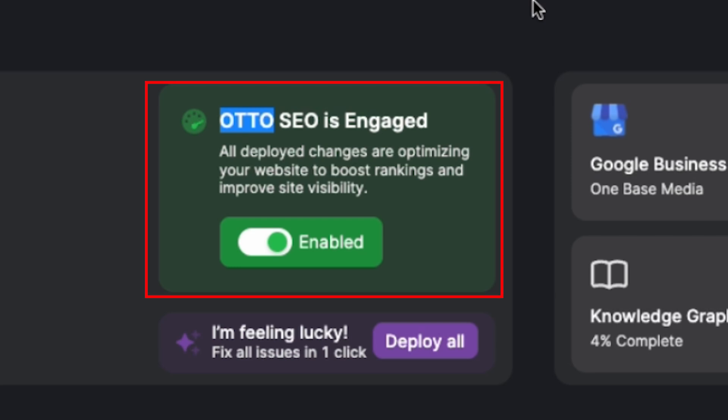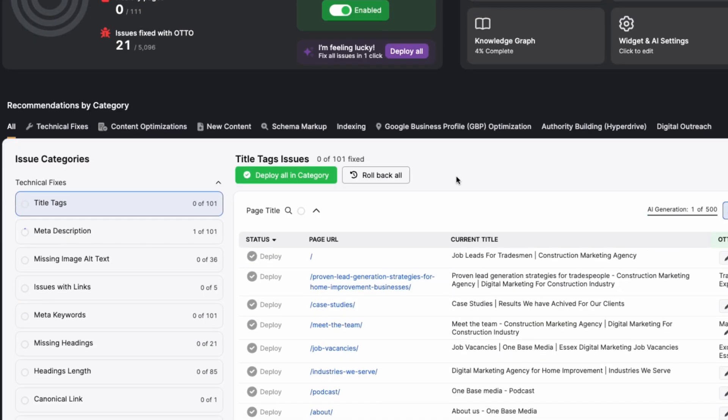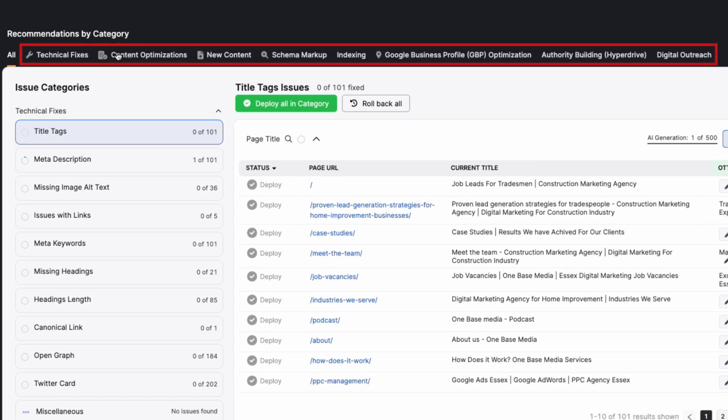When you enable Auto AI SEO, it starts identifying various issues on your site. For example, it will point out technical fixes, suggest new content, or recommend schema markups. All of these things can improve your site's performance.